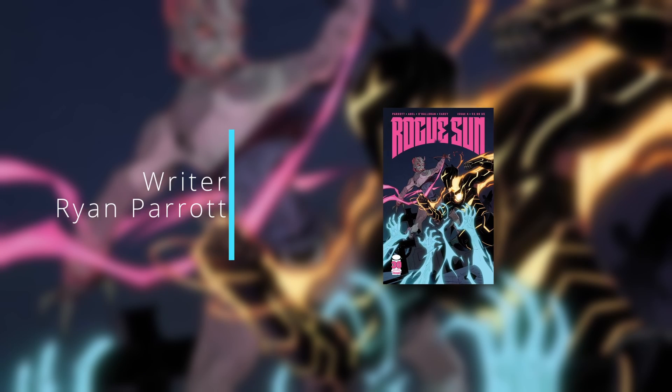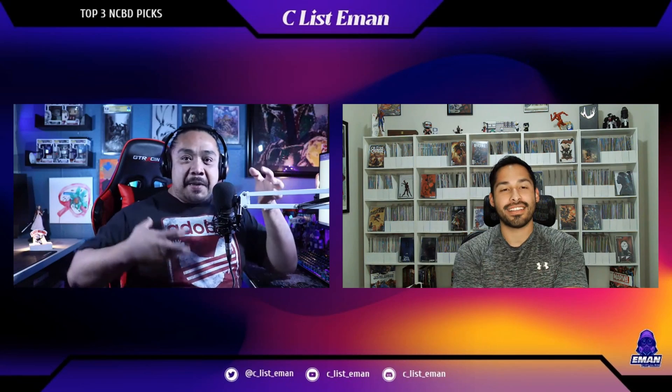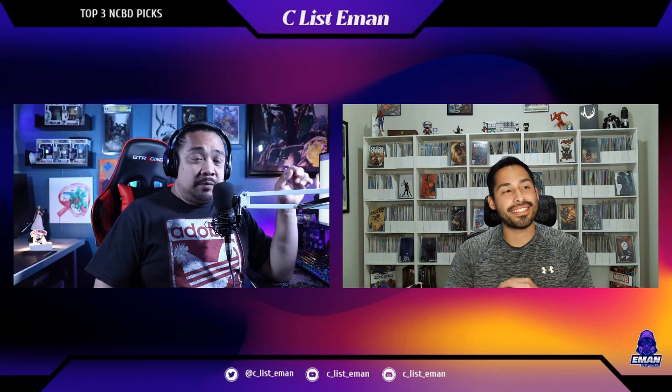Rogue Sun number four, written by Ryan Parrott, art from Abel. As Dylan struggles to balance his normal life with his superhero life, a new threat from his father's past menaces New Orleans. Can Dylan finally tap into the power of the Blackfire, or is Demonica the one enemy Rogue Sun can't stop? Out of all of the Radiant Black supermassive universe, this is actually my favorite one and I've really been enjoying Rogue Sun.